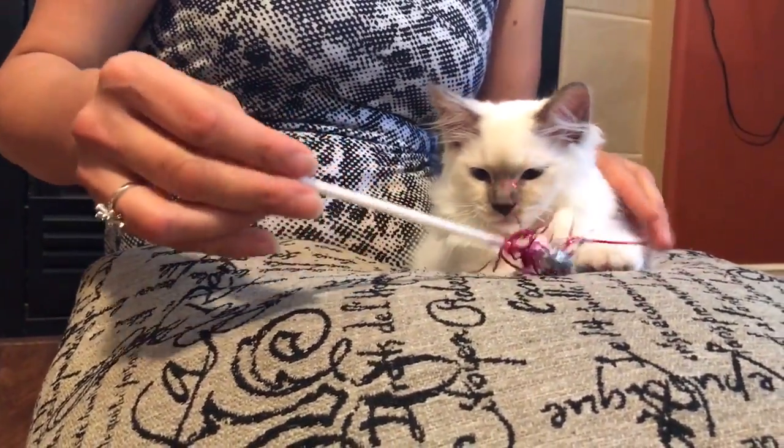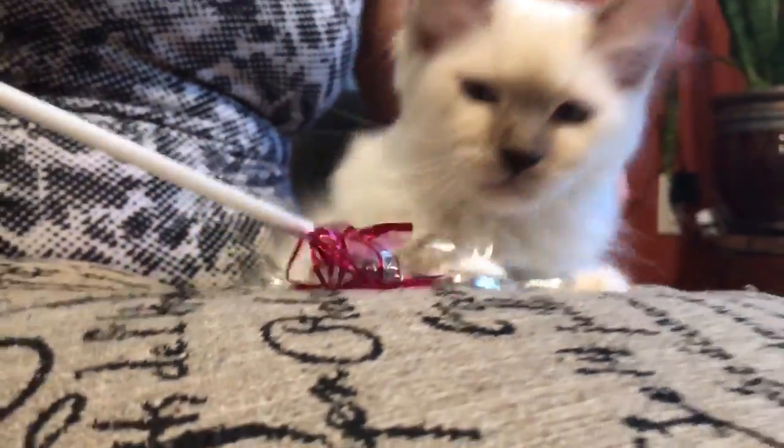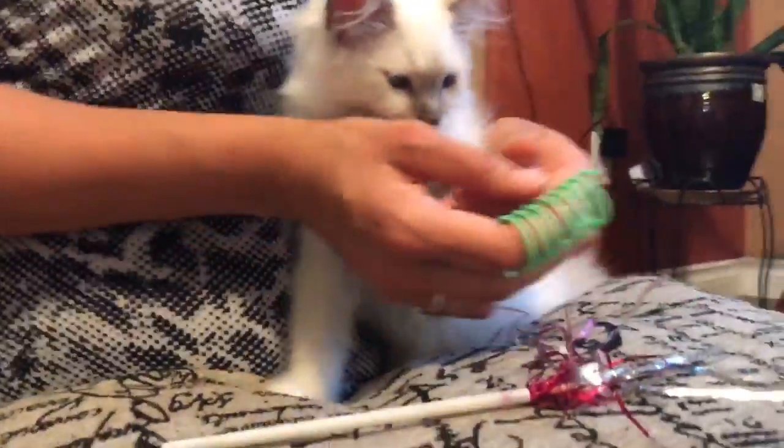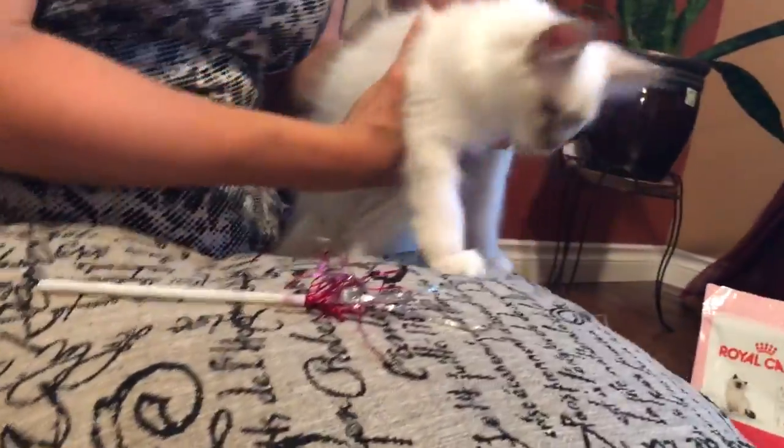The breeder said that every time we change her diet, she may experience a little upset stomach, so we just need to get used to it and not worry about it. But for her benefit, of course, we will keep her on a good diet. She's a very nice little kitty.